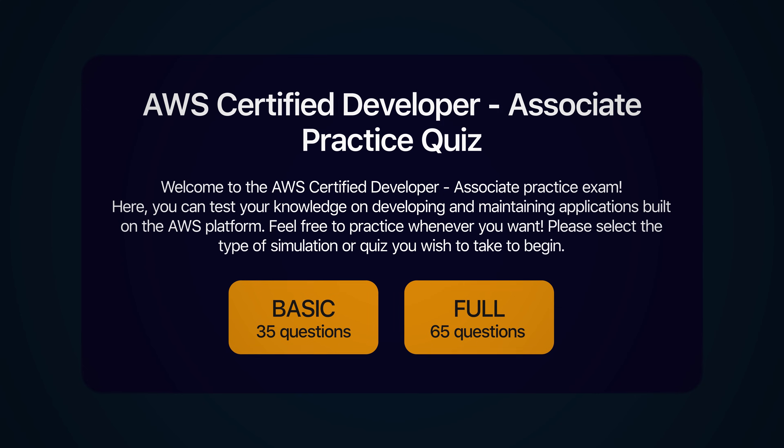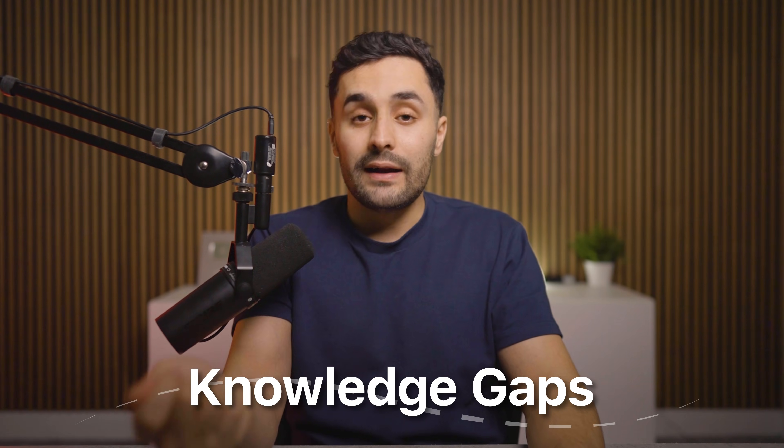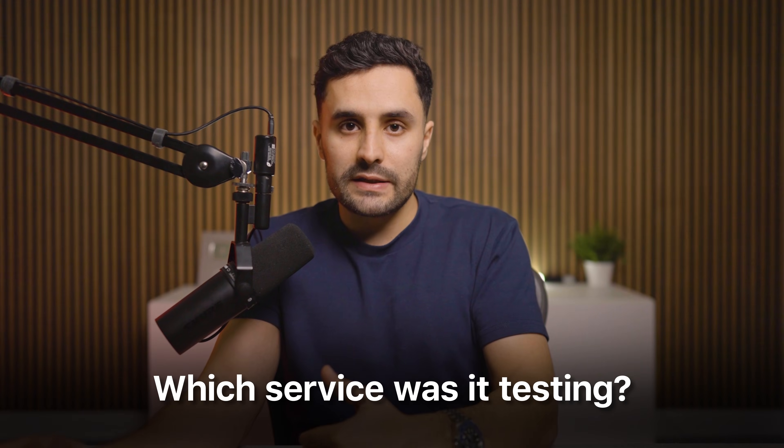If you only do this one step properly, you'll dramatically increase your chances of passing in seven days. Take a 65-question mock exam before you study anything — don't watch a single video first, just take the exam cold. You're obviously going to score quite low, and that's completely fine. You're not trying to pass here, you're trying to create a map of your knowledge gaps. After the exam, go through every single wrong answer, categorize each one by domain and service, and identify what concepts you missed.